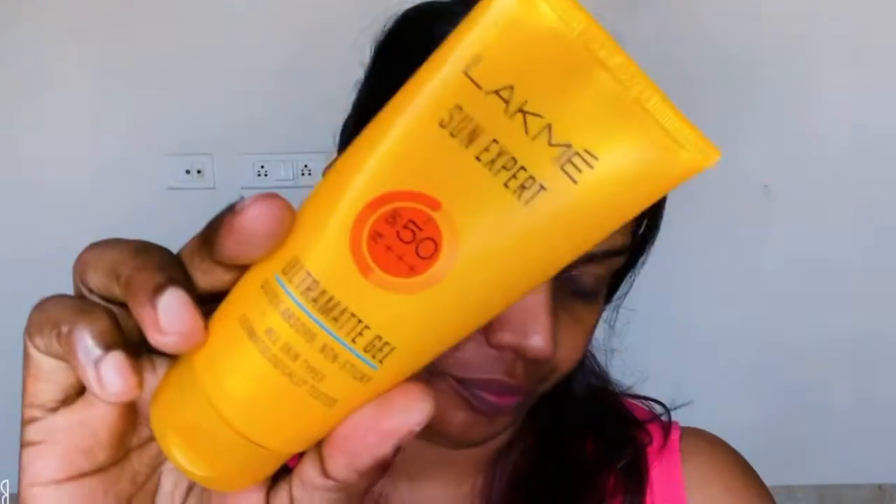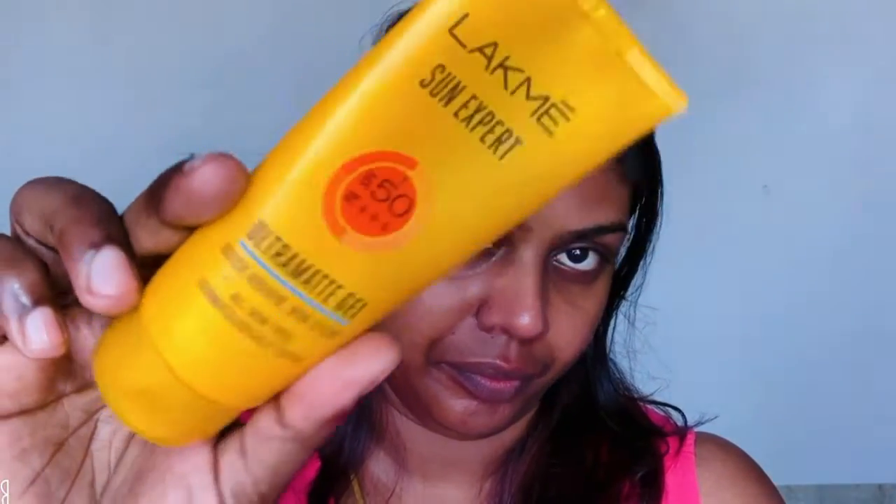The next important step in your skincare routine that you should not skip is sunscreen. My current favorite is the Lakme Sun Expert Ultimate Gel Sunscreen with SPF 50+. I just love this — it's a gel-based formula, it doesn't have any white cast, and it absorbs into your skin in just a fraction of a second. It's dermatologically tested, quick-absorb, and non-sticky. It retails for 500 rupees; there's also a 50g smaller version. Never skip sunscreen — even indoors, UV rays can affect you.